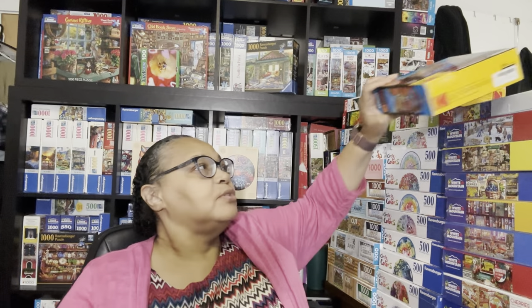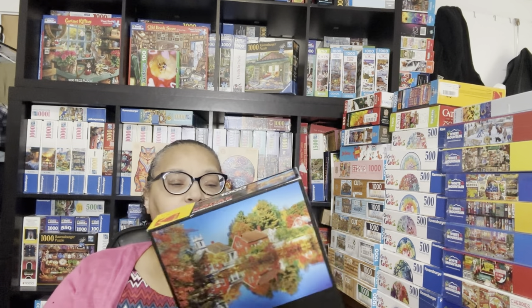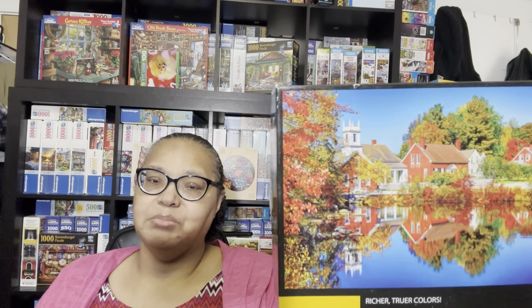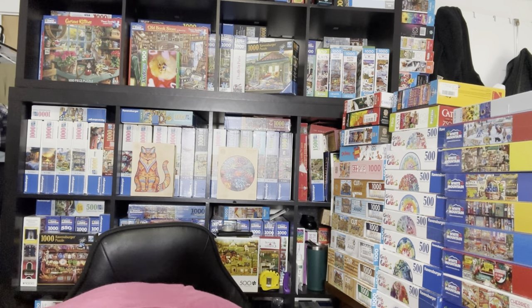The next puzzle I added just yesterday to the app is this Kodak Bright Vivid puzzle called Autumn in Harrisville, New Hampshire. I'm going to bring it down a little bit to avoid the glare. It's a beautiful fall puzzle, going to be pretty challenging, but I'll work on it next fall. I now have three Kodak puzzles in my collection and haven't done any from that brand yet.